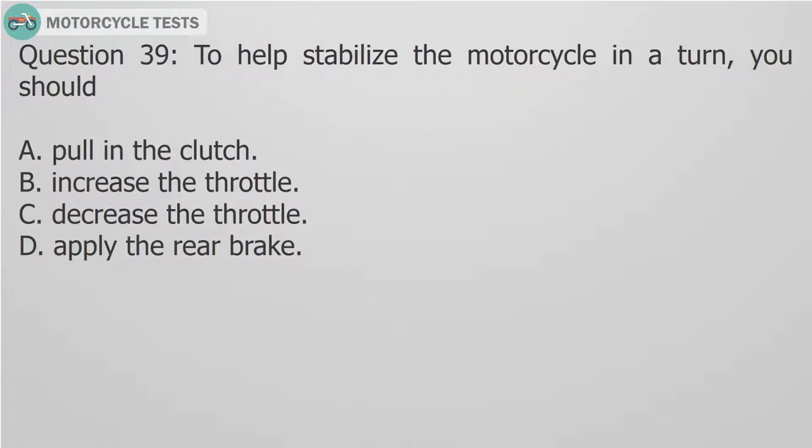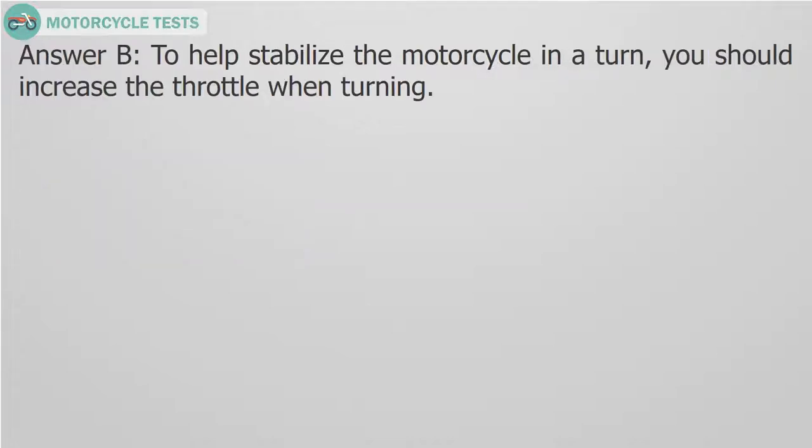Question 39: To help stabilize the motorcycle in a turn, you should: A. Pull in the clutch. B. Increase the throttle. C. Decrease the throttle. D. Apply the rear brake. Answer B. To help stabilize the motorcycle in a turn, you should increase the throttle when turning.